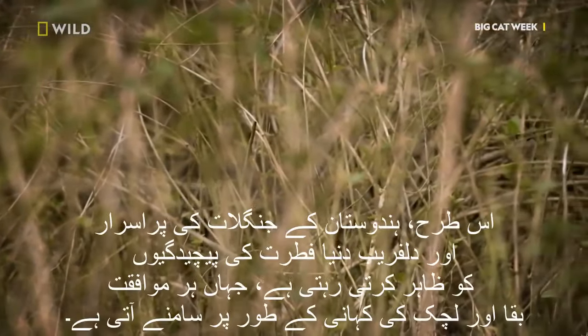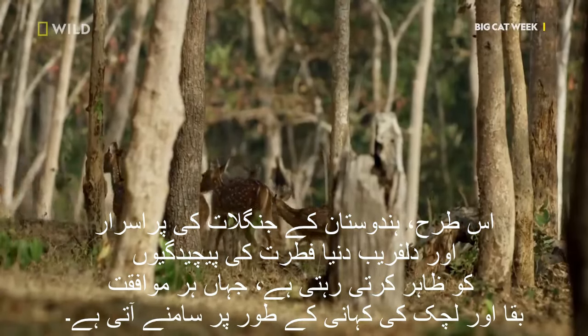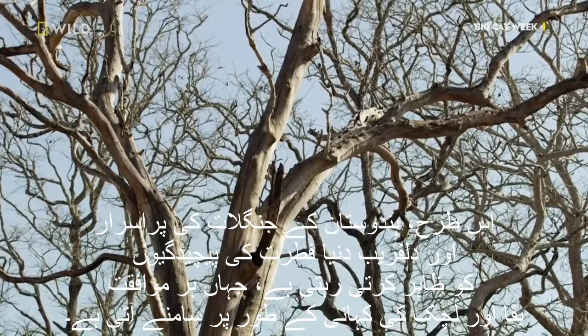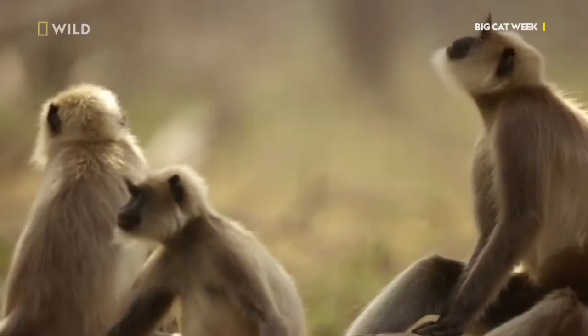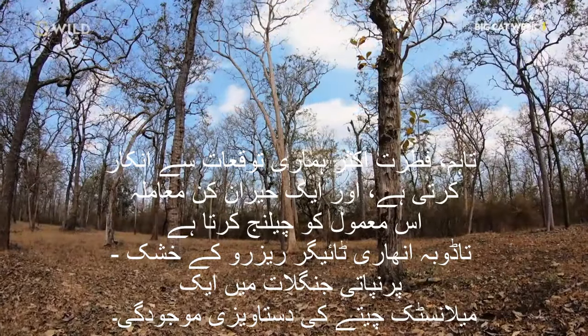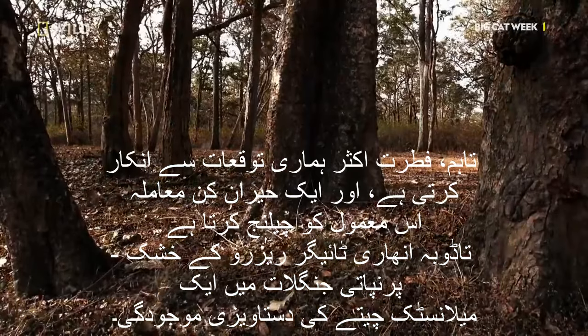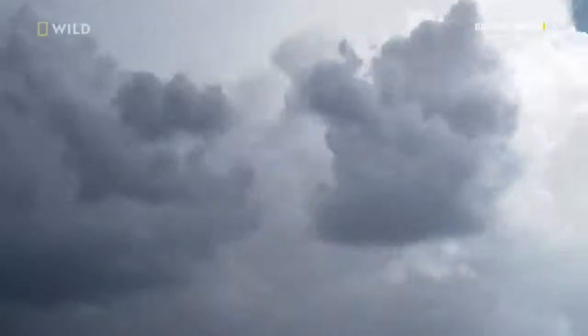According to our current knowledge, the conventional belief is that black panthers thrive exclusively in broadleaved tropical to subtropical forests. However, nature often defies our expectations, and a puzzling case challenges this norm: the documented presence of a melanistic leopard in the dry deciduous forests of Tadoba Andhari Tiger Reserve.